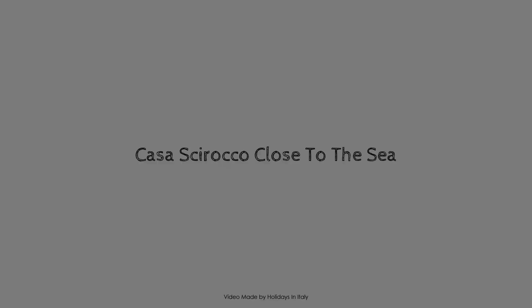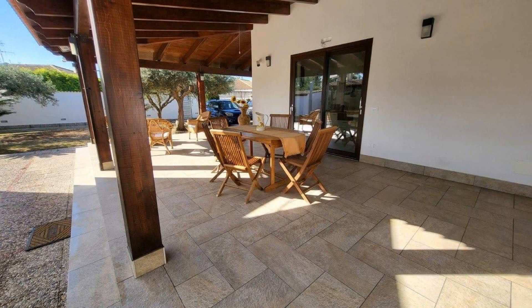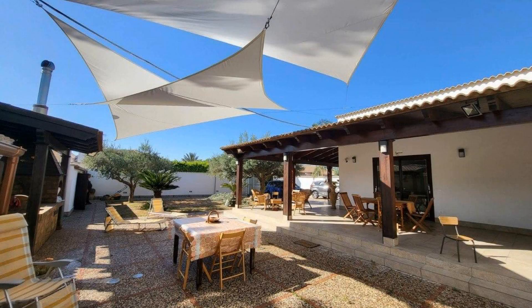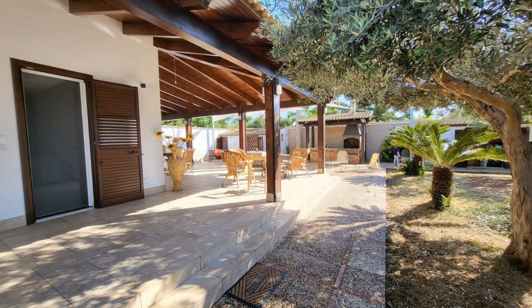Hello guys, welcome back to my channel and now you are watching a 4 star property. In this property, one type of room is available on agoda.com. You can book online and enjoy it. To see more than 100 reviews of this property, you can go to agoda.com.